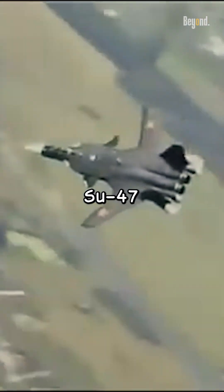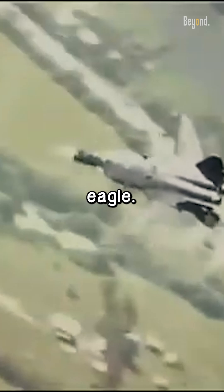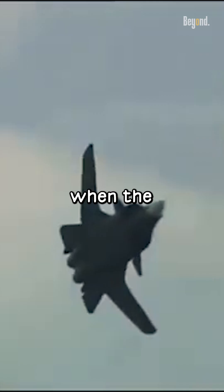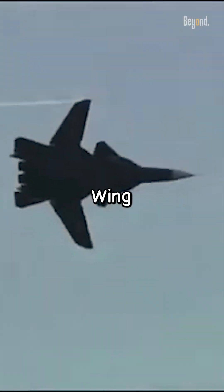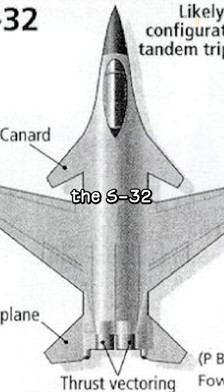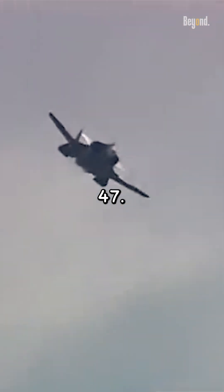This aircraft is the Sukhoi Su-47 Berkut, or Golden Eagle. The Berkut was conceived during the final years of the Soviet Empire, when the Soviet Air Force began sponsoring Sukhoi's forward-swept wing program in 1983. The product was originally known as the S-32, before evolving into the Su-37 and eventually the Su-47.